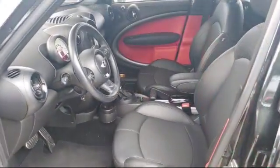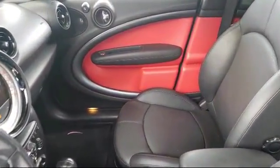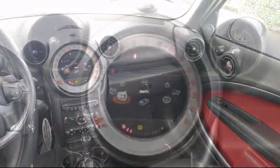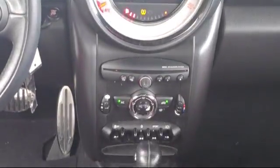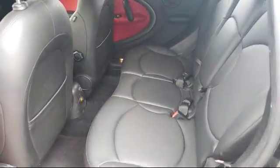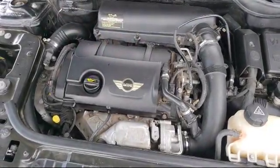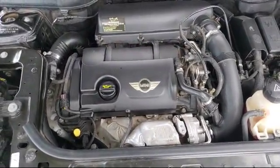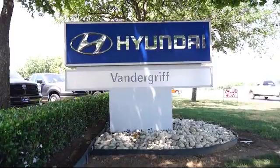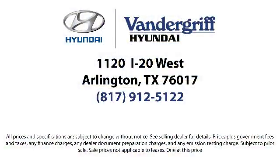Our dedicated staff is here to help make getting your next vehicle an enjoyable and easy process. So come see us today. Vandergriff Hyundai is located at 1120 off I-20 West in Arlington. Thank you for watching.